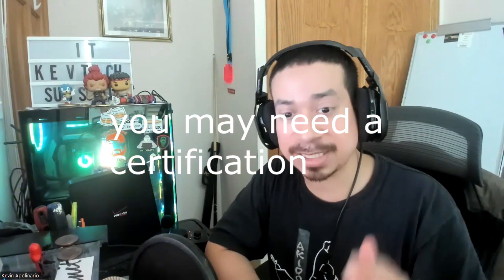Number seven is having no certification. A lot of these jobs may require a specific certification, which is why they're not hiring you. It's very important to check if a certification is required — sometimes you've got to invest in yourself if you want to get the job.